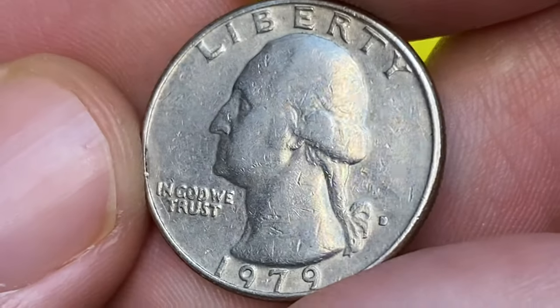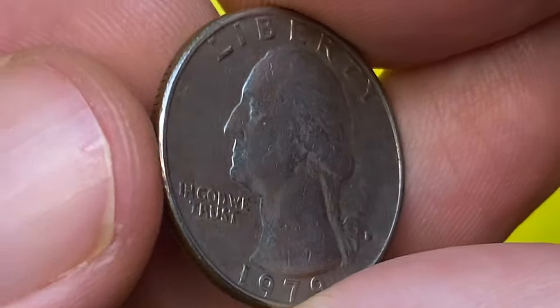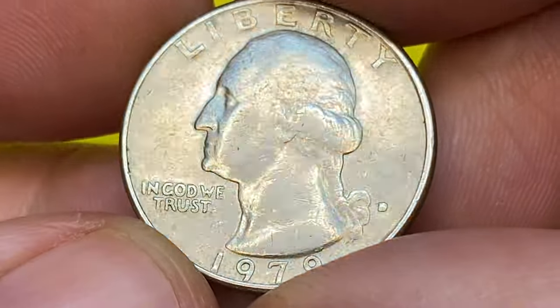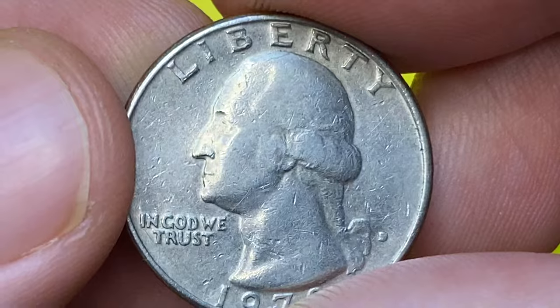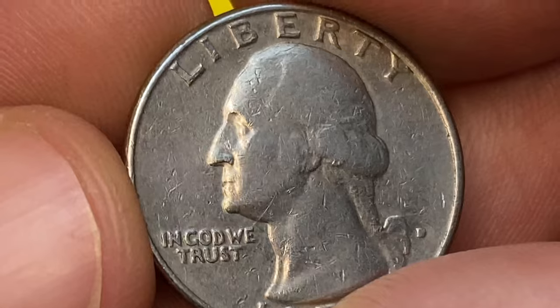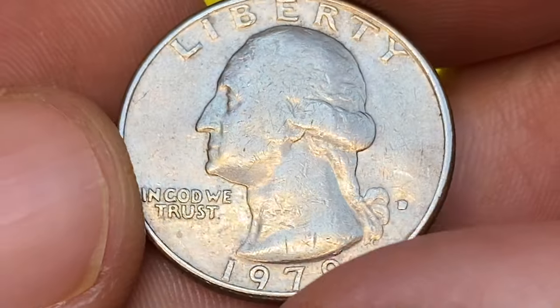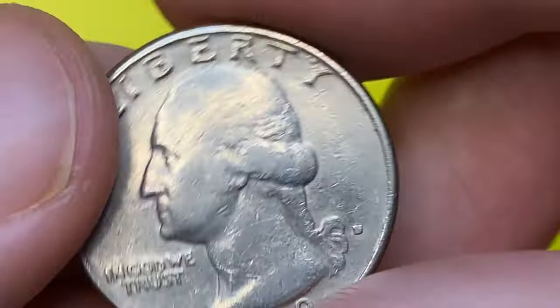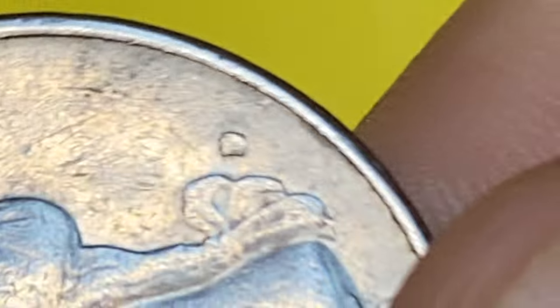As you can see, this is an over-circulated and weakly struck Washington quarter with mint mark D from a coin collection. Surfaces are devoid of mint luster but reflective due to nickel content and nice preservation. The mint mark D is filled in, and Washington's bust is softly struck, mainly on the hair, ear, and ponytail.